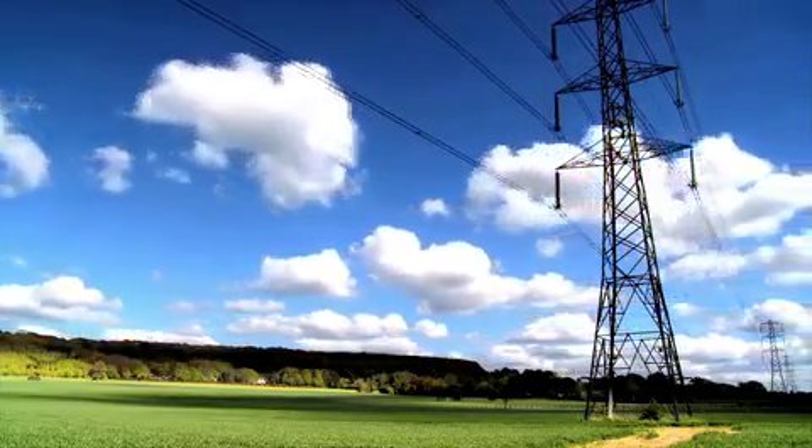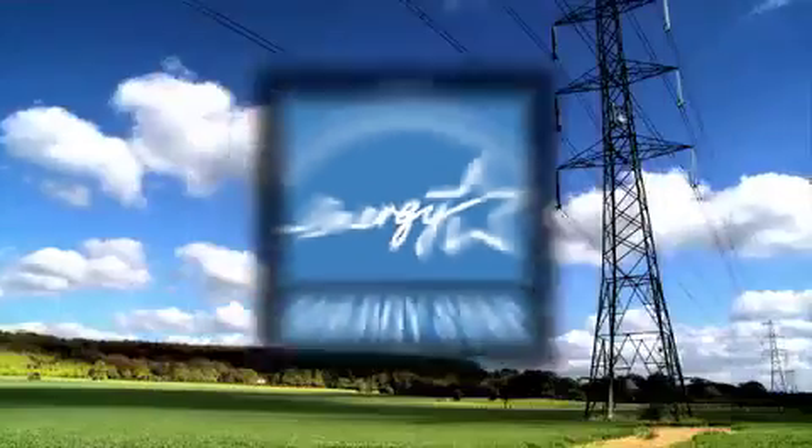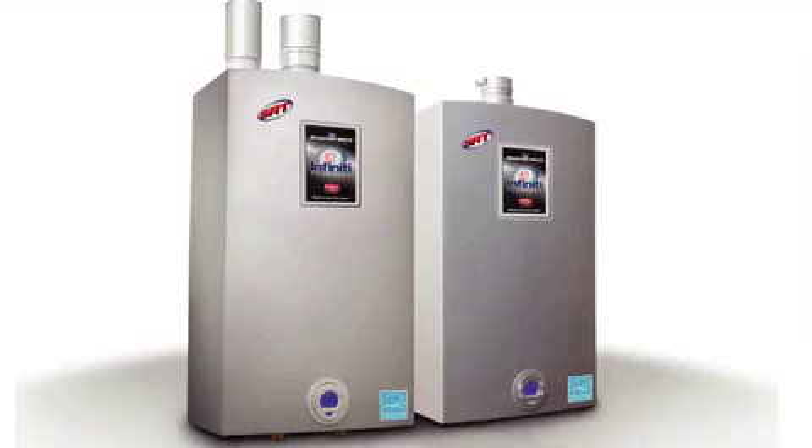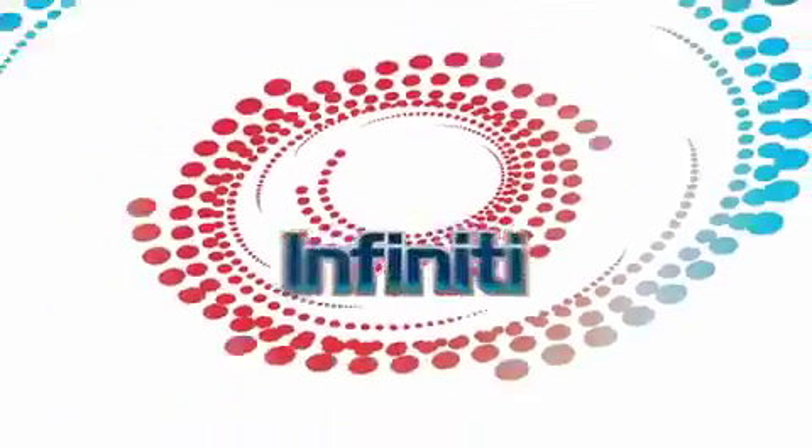The Infinity is also a great choice if you are trying to qualify for utility rebate programs. It's ENERGY STAR qualified. Space saving. Energy saving. Continuous hot water. Less really is more. The Infinity Tankless Water Heater.